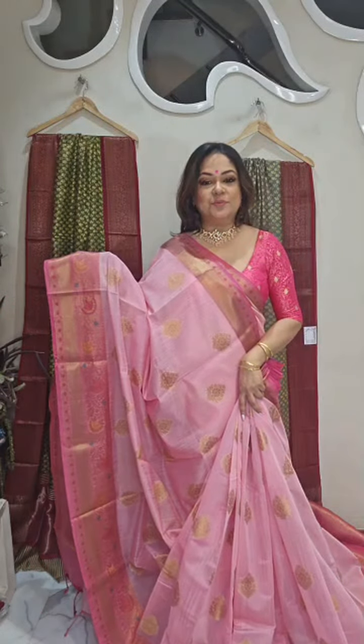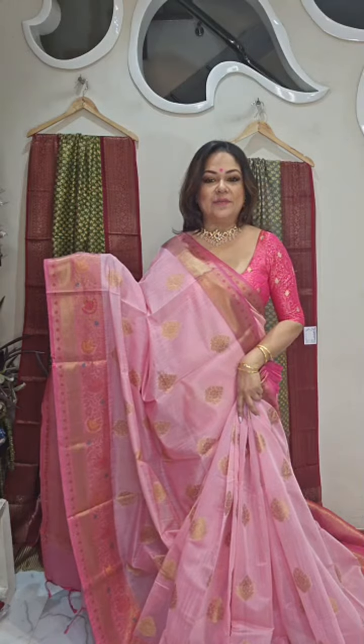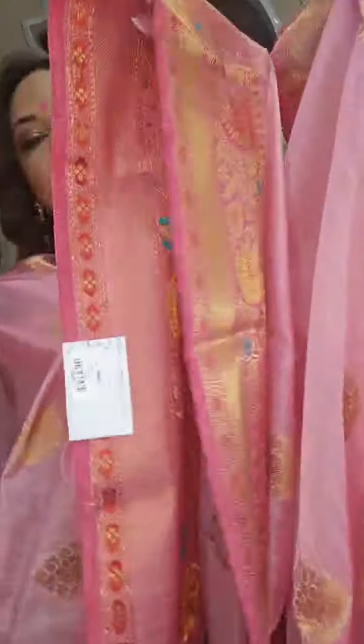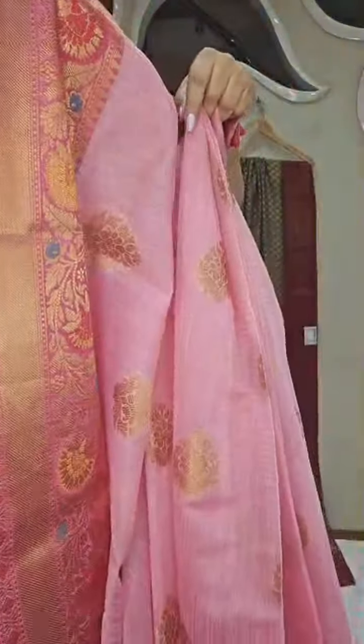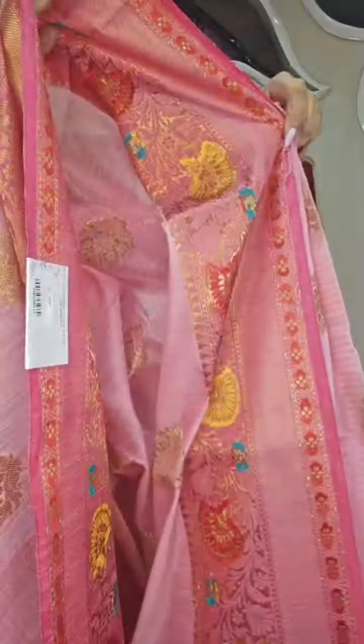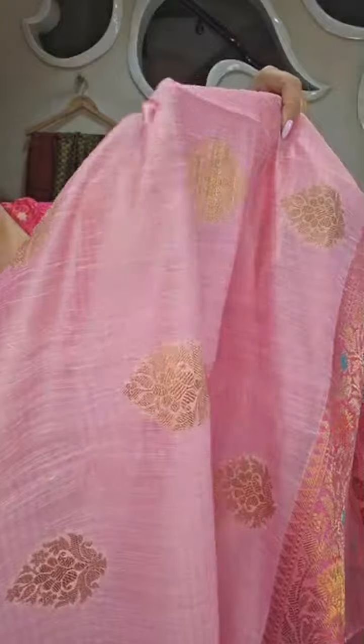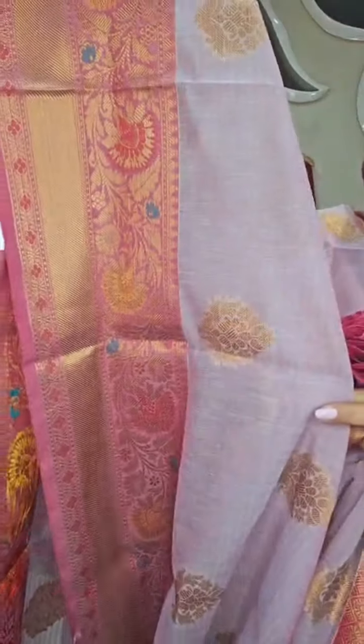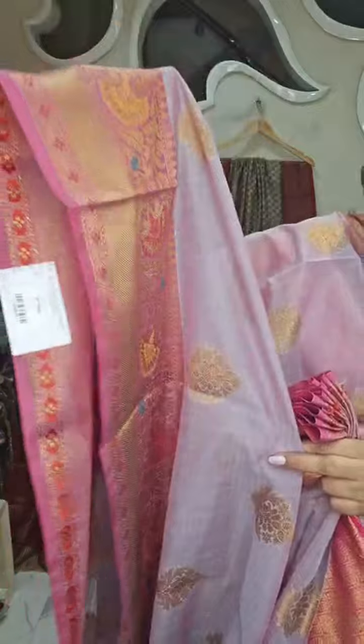Throughout the year you can wear them. The shades are very pretty — see the back side, it's totally woven. Beautiful weave, beautiful color and fabric. The dusty lavender — dual tone dusty lavender. Look at the colors, all pastel. Beautiful color combination — the dusty lavender lilac color with pink color combination. Lilac with pink.